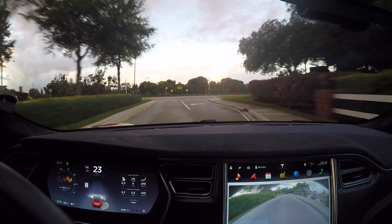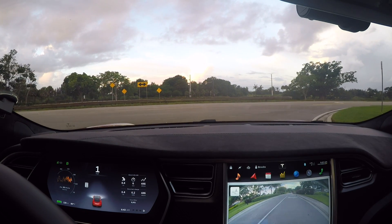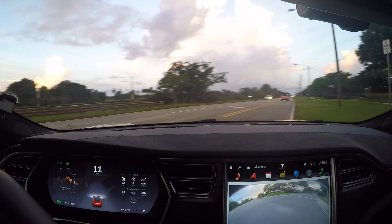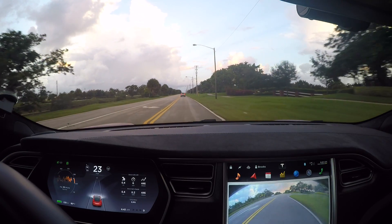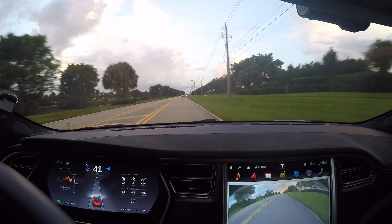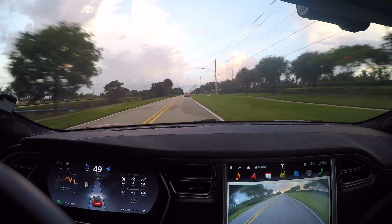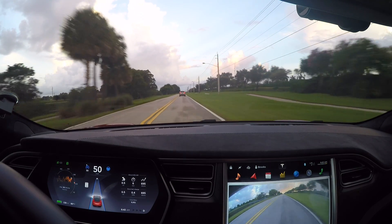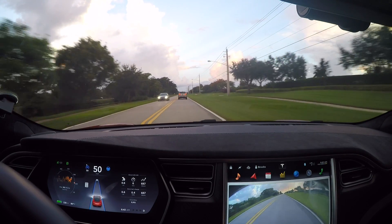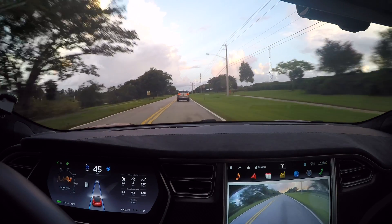One definite do-not for Autopilot is to use it on a street that is non-divided — no median in the middle, just one lane back and forth. Here on this road, I'll turn it on with my hands on the wheel paying very close attention, but the margin for error is just too much. Cars coming the other way are very close. If the lane markers are not clear or the car in front of you veers either way, it's just too much for comfort. It's not a good situation for Autopilot. Just don't do it at all.